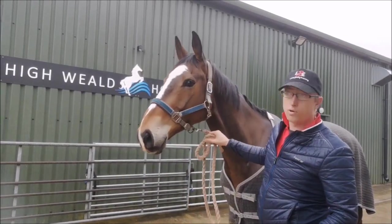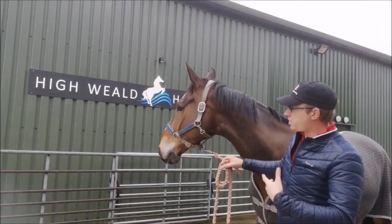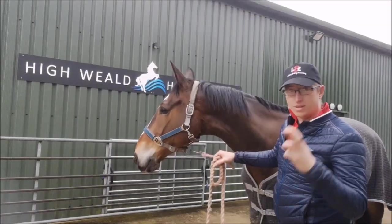He's not seen anything like this before, so Yvonne, who runs the High-Wheeled Horse Hydro, is going to run us through an introductory programme to get him a little bit more settled and used to it — hopefully anyway.